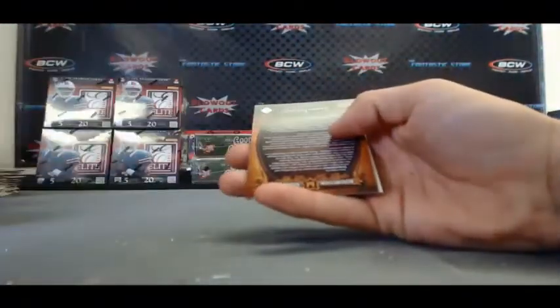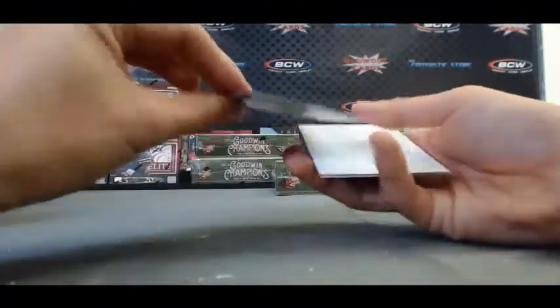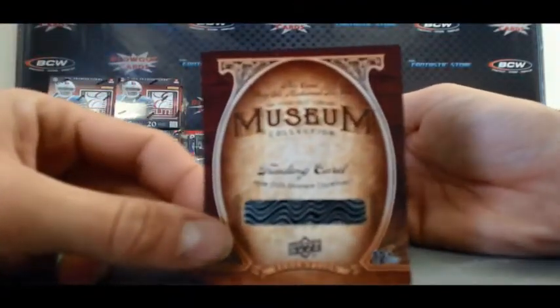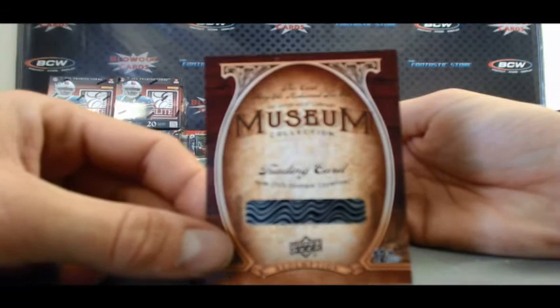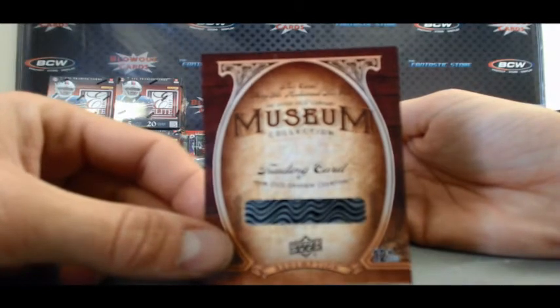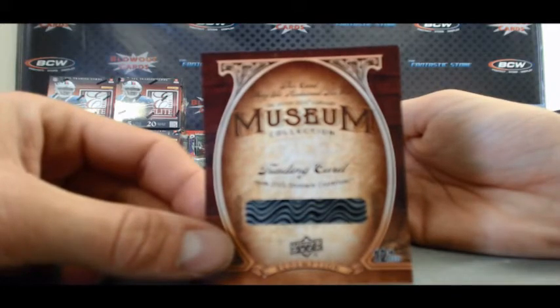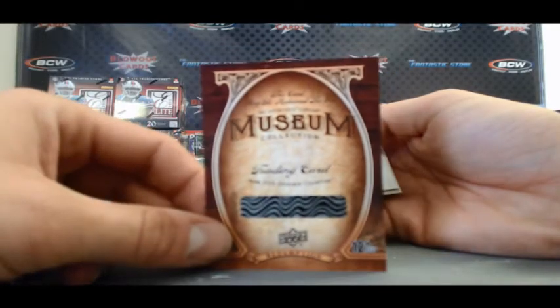And last pack, box 4 - look what we've found. Museum Collection Redemption. Nice! You said you felt the boom - there's the boom. Awesome, I see it right there, Alex.